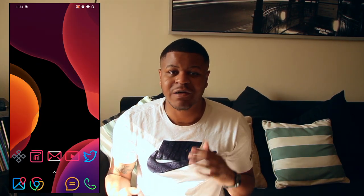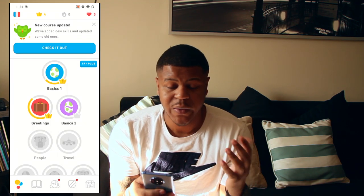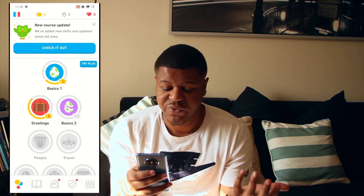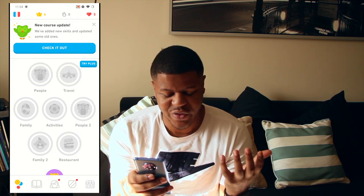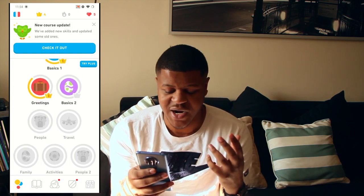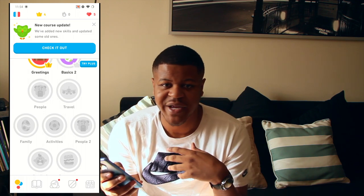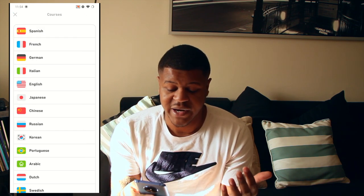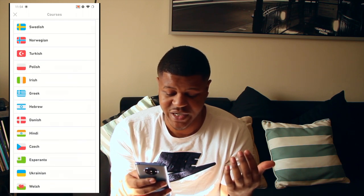Now for a few honorable mentions. Number one is an app called Duolingo — basically what Duolingo allows you to do is learn any language. It gives you greetings, basic travel phrases. I'm going to Paris in March so I've been using this. It allows you to learn any language — Spanish, French, German, Korean, Dutch, Swedish — whatever you're looking to learn, it has it. I love this app as well.